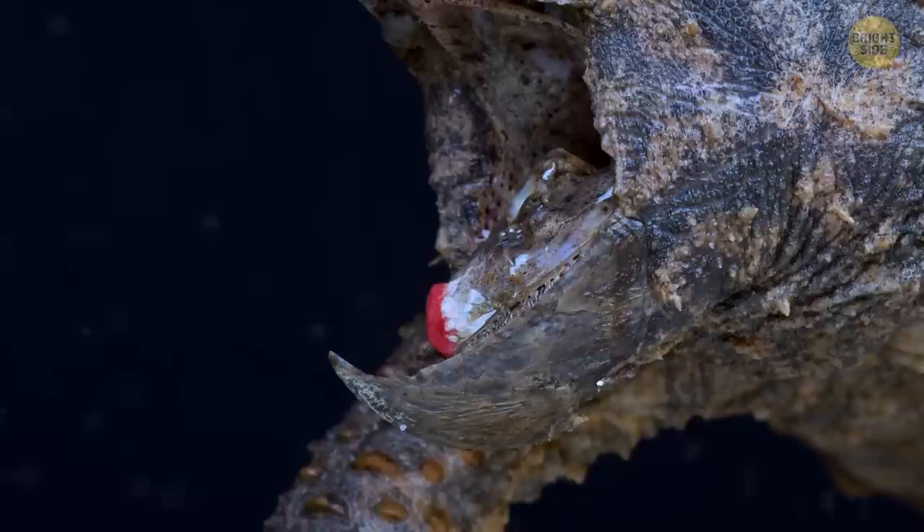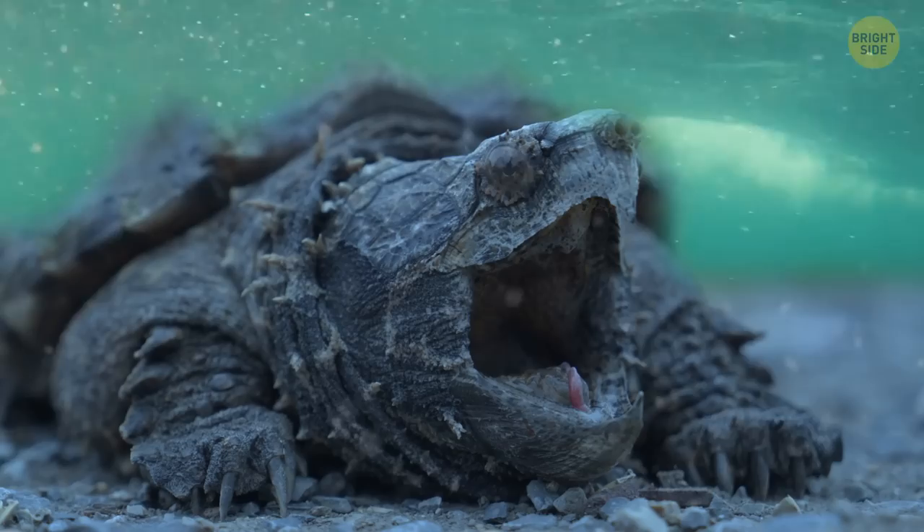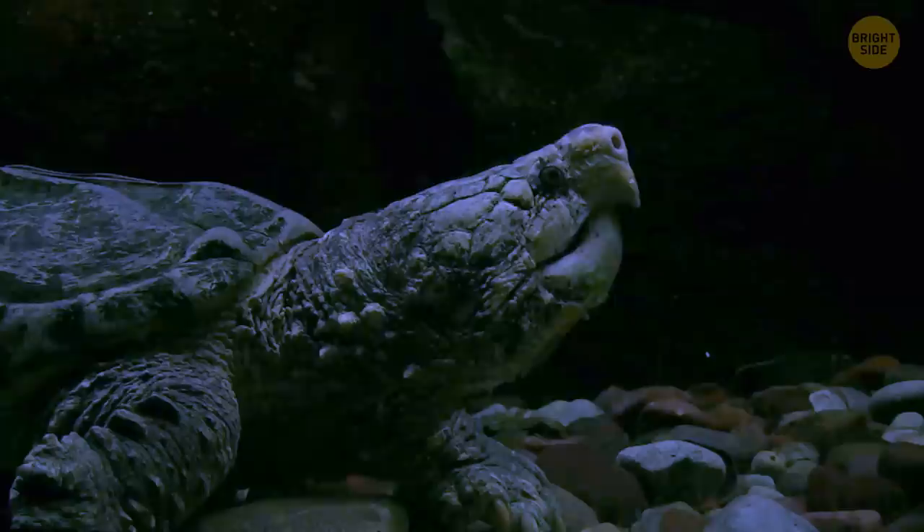The alligator-snapping turtle catches its prey by going fishing. Its tongue looks like a worm, and the turtle waits with its mouth wide open at the bottom of a stream, lake, or pond until some unsuspecting fish takes the bait. Then — snap! — the jaws come together faster than the blink of an eye, and dinner is served.